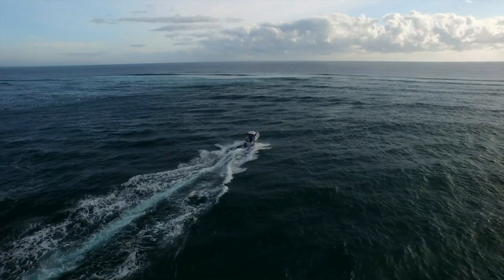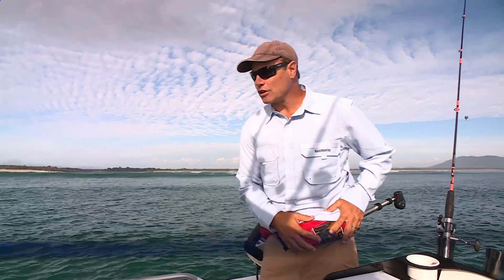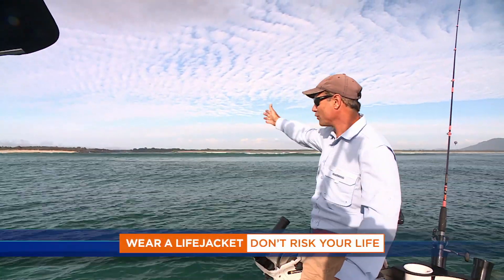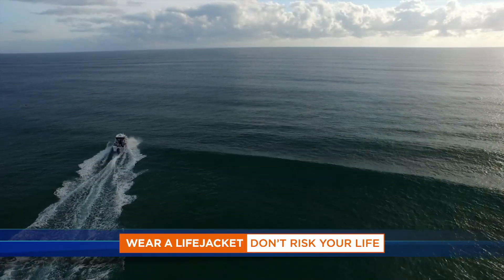We've just come through the South West Rocks bar. All the sets are moving through and it's very dangerous. We've all got our life jackets on and that's step number one. But then you've got to be able to come through the bar without that problem of turning side-on and getting flipped over.